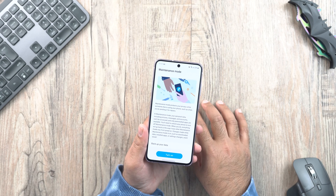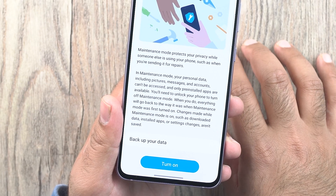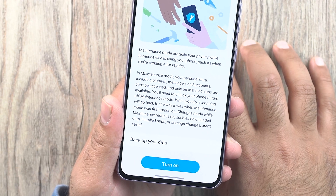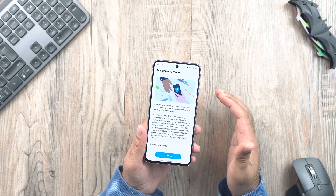A new Maintenance Mode is available in Settings. This mode reboots your phone into a state without all your apps and data. If you want to give your phone for a repair while keeping your data secure, you can put your phone in Maintenance Mode instead. It is switched on and off from Settings only.